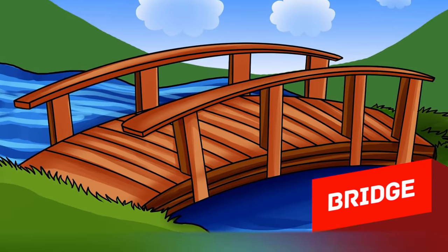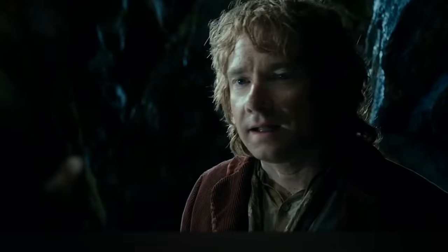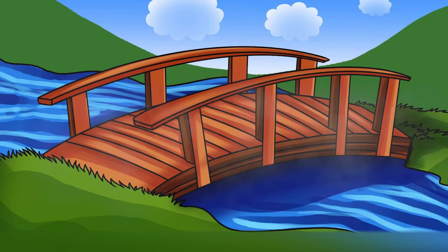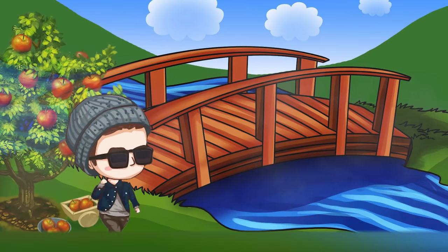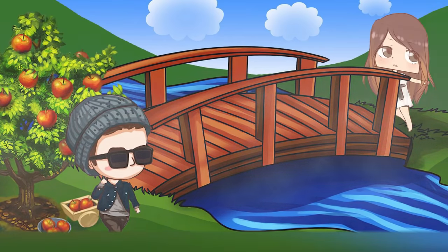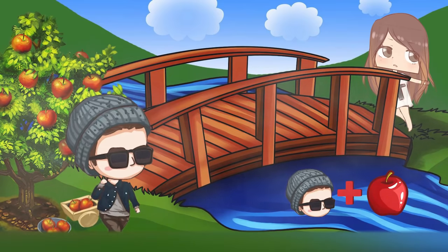Bridge. The level of difficulty will increase, as well as the size of your brain if you've got the answers right. In this case, you have to look and listen carefully. There are two islands in front of you. In one of them, there is a boy and an apple tree, and in the other one, there is a girl. Between the islands runs a bridge that can withstand the boy and one apple at the same time.